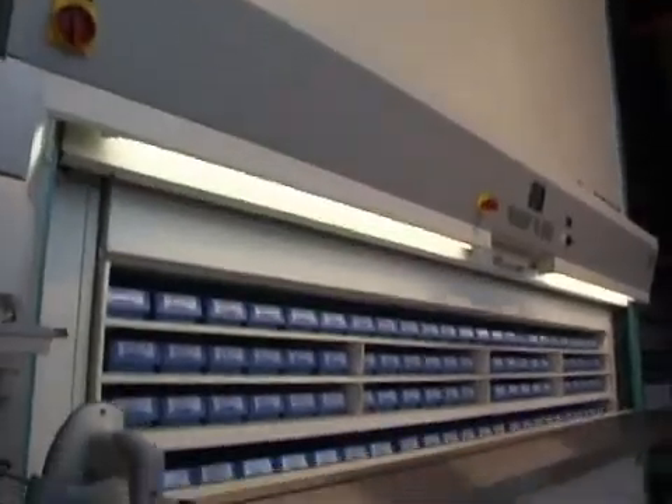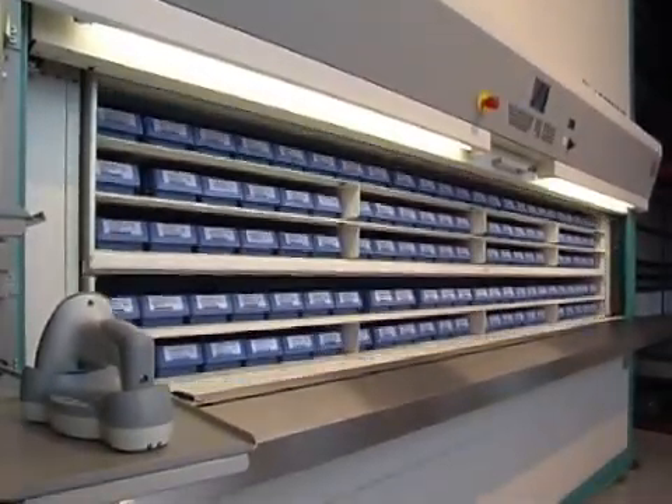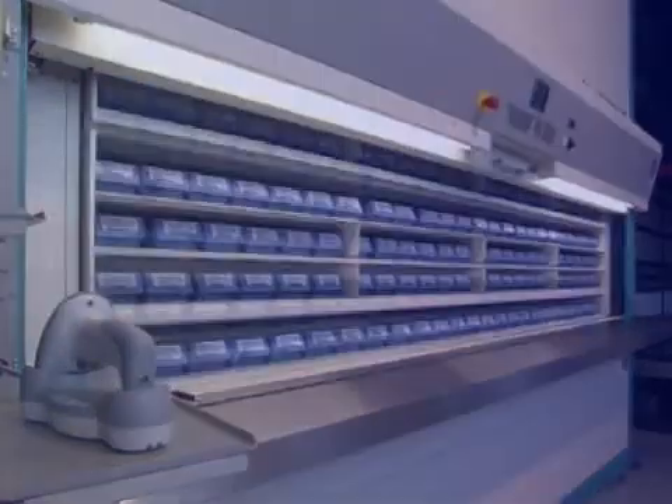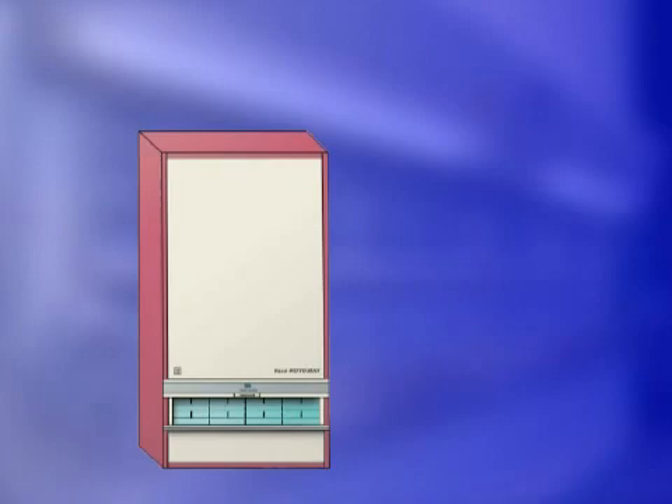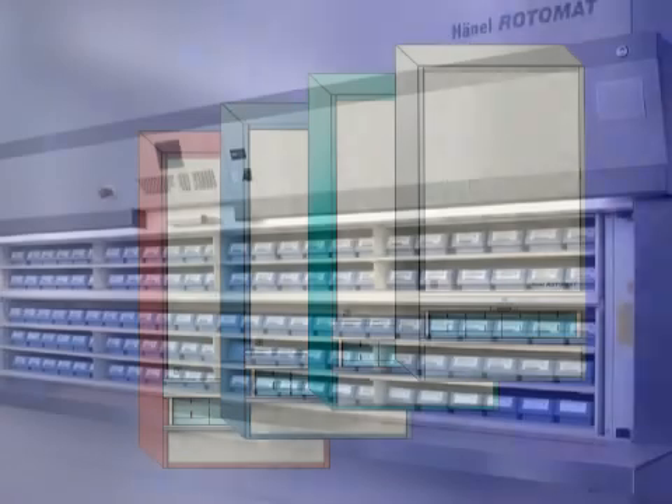The color scheme of the Hainel Rotomat can be individually adapted to suit your corporate design. Choose from a modern range of colors: Bordeaux, blue, mint green, or gray.